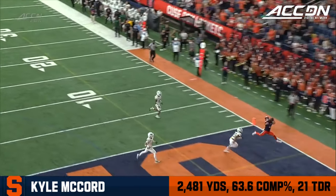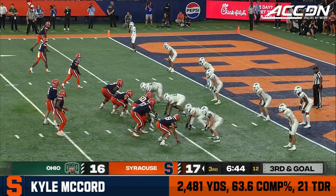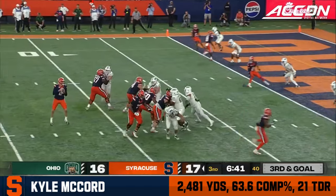The football that we've witnessed has been a full team effort by the Orange. First and goal on the three yard line for Ohio, and the defense stands up.